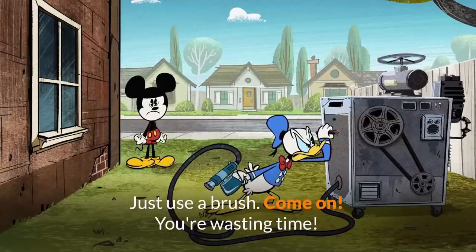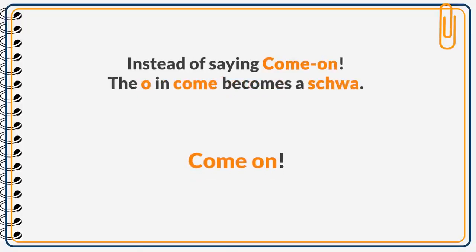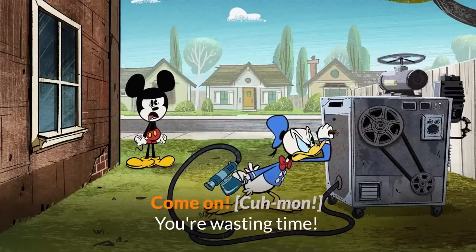Just use a brush. Come on, you're wasting time! Did you notice the connected speech here? Instead of saying 'come on,' the O in 'come' becomes a schwa, as the E at the end of 'come' is silent. When the two words link together, it sounds like 'c'mon, c'mon.' Come on, you're wasting time!